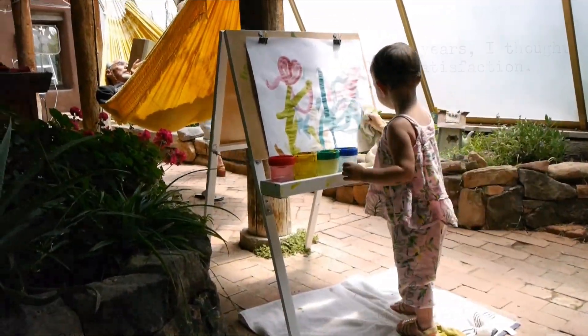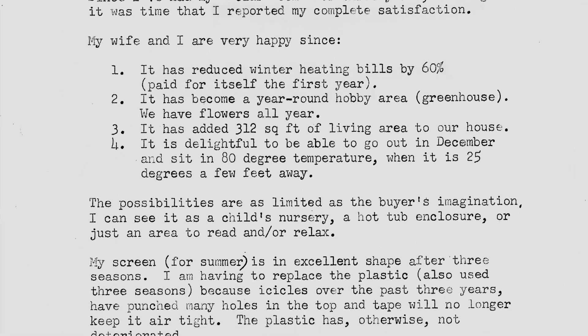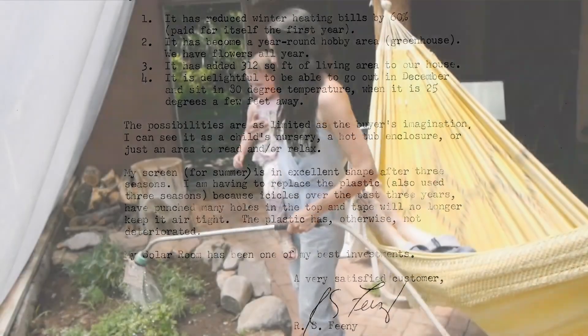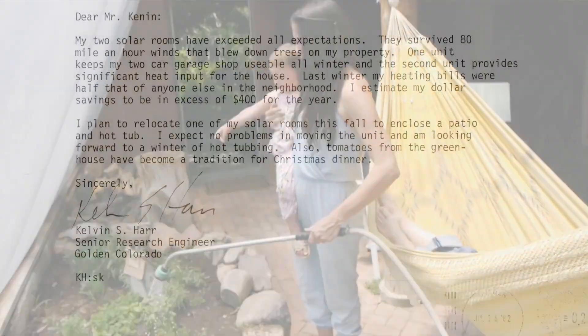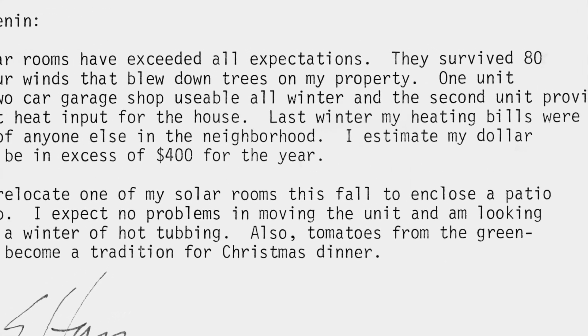Since I've had my Solar Room for three years, I thought it was time that I reported my complete satisfaction. It's reduced winter heating bills by 60% and paid for itself in the first year. My two Solar Rooms have exceeded all expectations. They survived 80 mile an hour winds that blew down trees on my property.